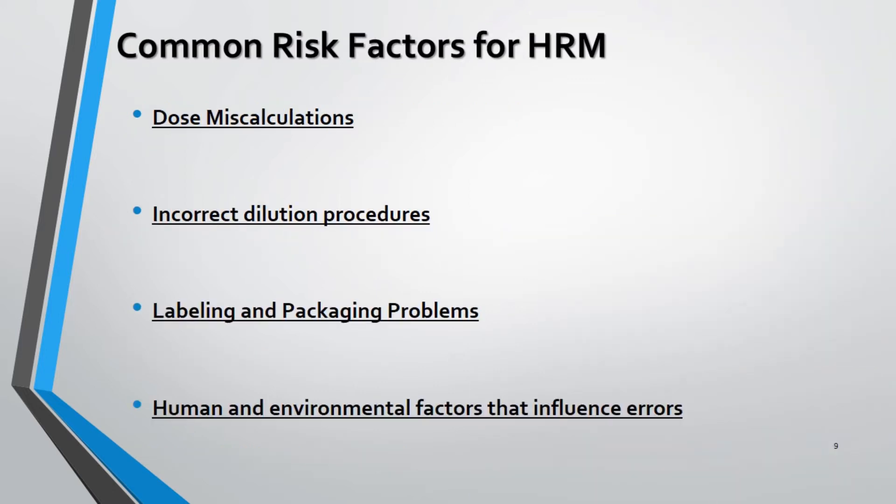Errors can occur while miscalculating the dose of a drug. Calculations can go wrong mostly when converting the unit dosage of a medication. Incorrect dilution procedures for IV solutions can lead to an inappropriate, lesser, or greater dose than required to achieve therapeutic efficacy. Similar labeling and packaging from one drug to another and between dosage strengths also causes confusion leading to medication errors. Human errors include miscalculating a dose, forgetting to dilute a medication, or transposing doses of two antibiotics while prescribing.